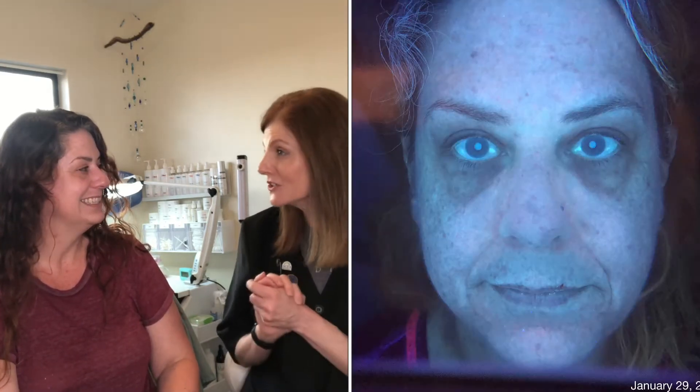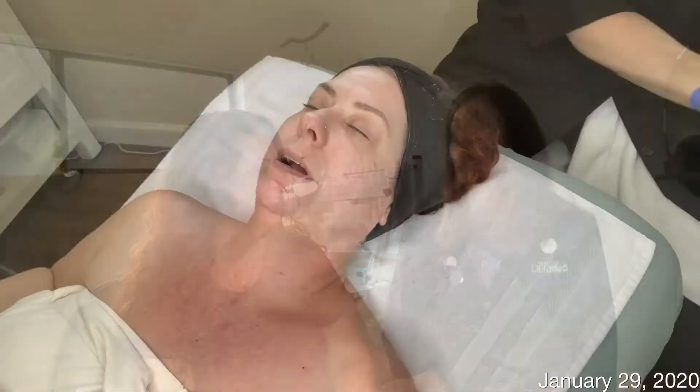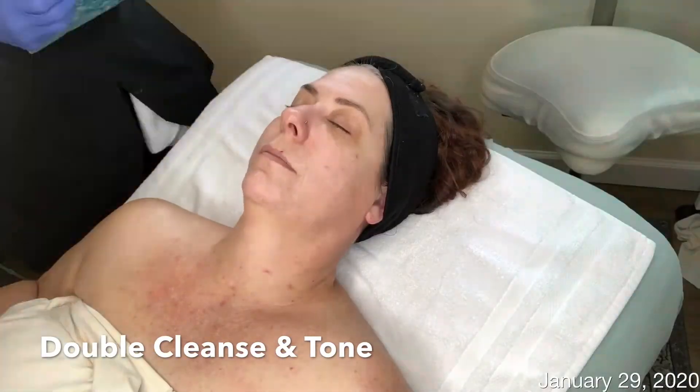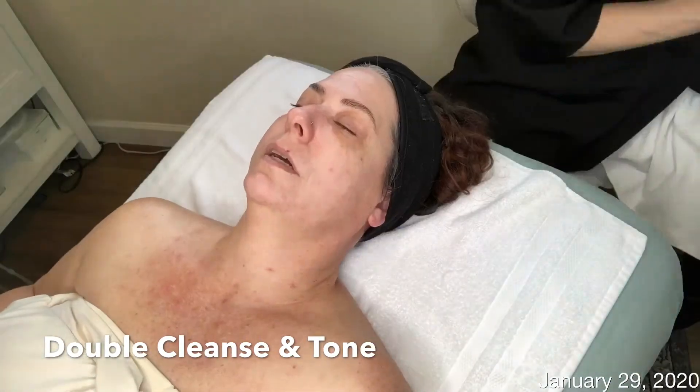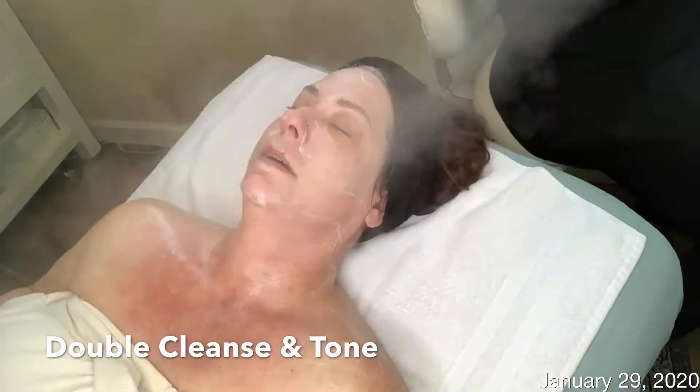Absolutely! I'd be honored and happy to do that. The plan for Megan's case study includes the use of technology and products formulated with corrective ingredients designed to address the pigmentation, tone, and texture of her skin.